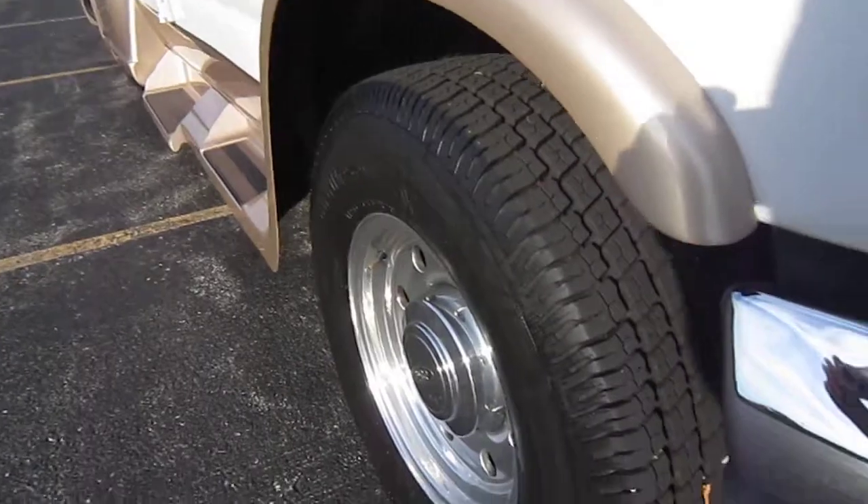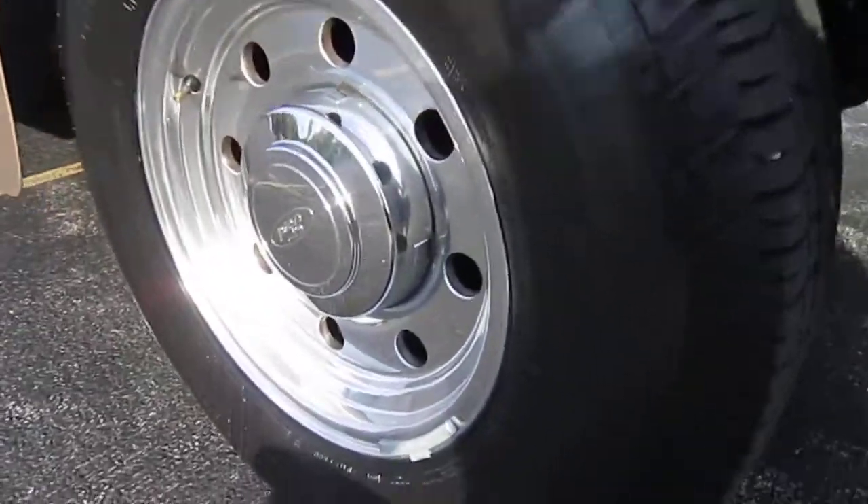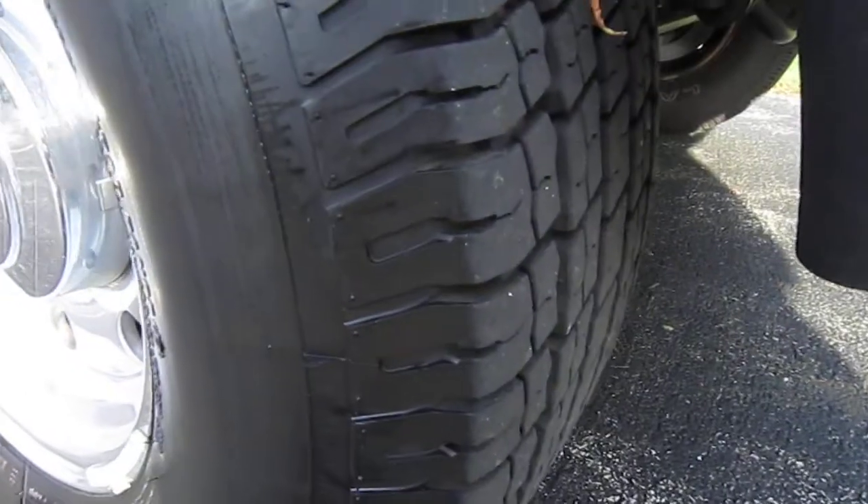It's got nice tires on it, the wheels are in good shape, there's no dry rot on these tires at all — very good tread.